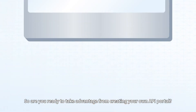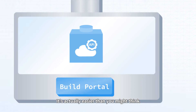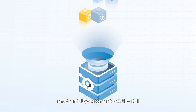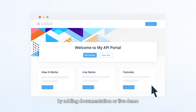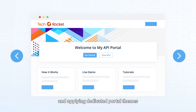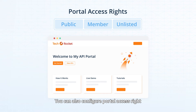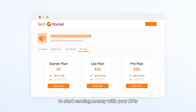So are you ready to take advantage of creating your own API Portal? It's actually easier than you might think. Now with OpenAPI Hub, you can just upload your APIs in minutes, and then fully customize the API Portal by adding documentation or live demo, and applying dedicated portal themes to match with your company's branding. You can also configure portal access rights and set different predefined subscription models to start earning money with your APIs.